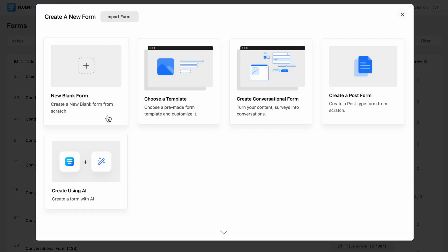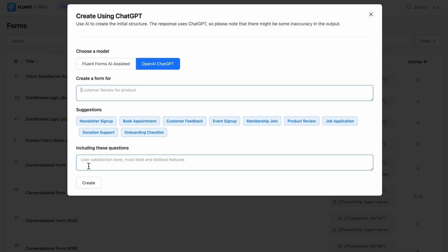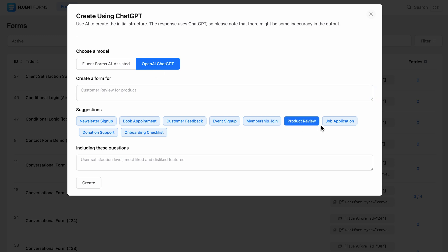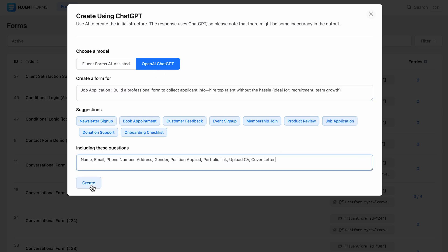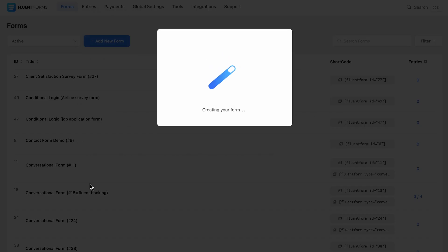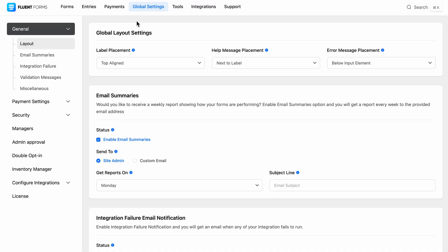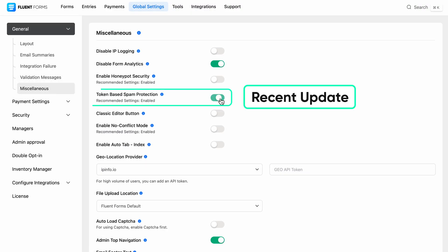As for AI form creation, pro users can choose between Fluent Forms AI or ChatGPT. We've also refactored both ChatGPT and Fluent Forms AI builder to deliver even better, more accurate form outputs. Among all these amazing features, we've also fixed issues that users were facing.